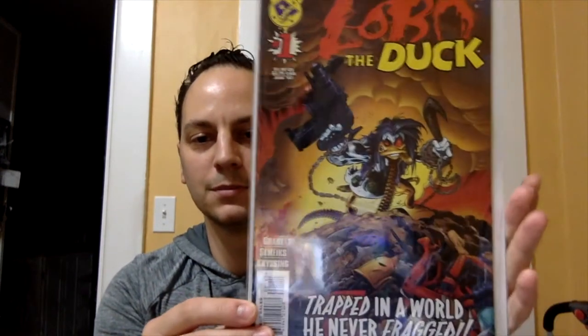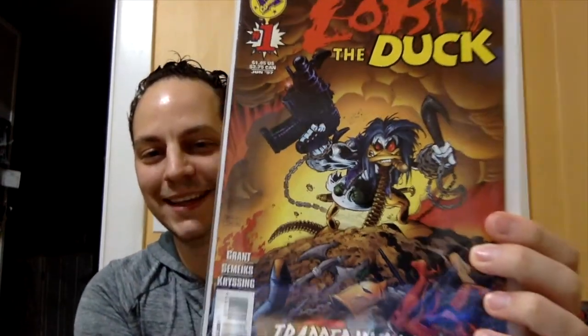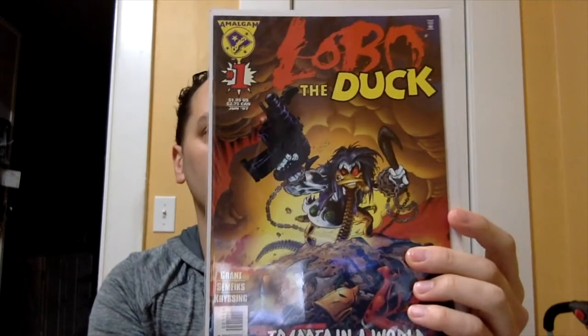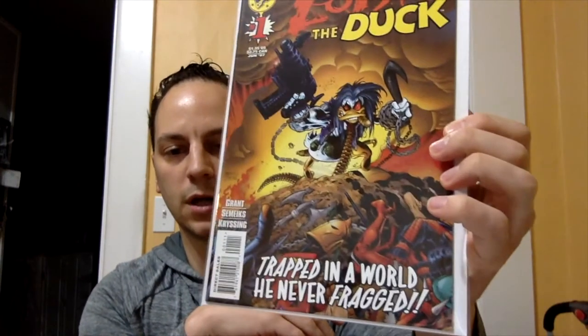Second book — I ended up picking this up at, I think it was an antique shop. Had to pick this up for the cover: Lobo Duck number one. It's just a great cover — look at that thing. This is from Amalgam Comics. I don't believe this publisher is around anymore. I believe this came out in '93 or '94, something like that. But it was $3. Not bad — I picked that up just for the cover.